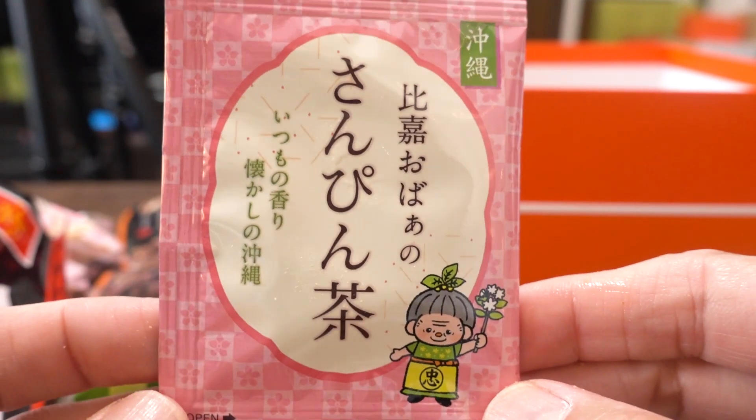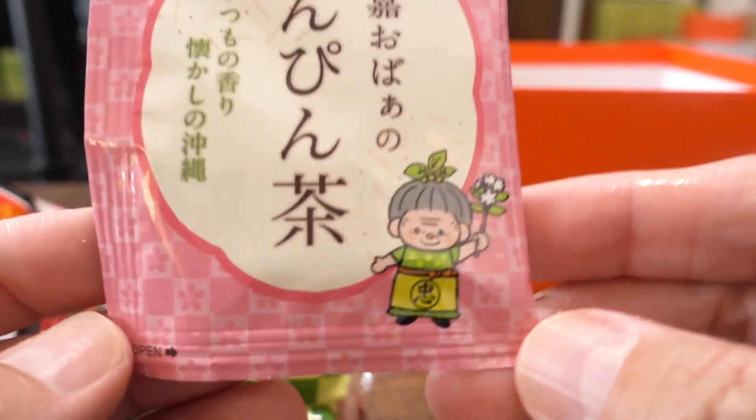On this pamphlet it says they recommend pairing this with tea for balance. And this box just so happens to include two packs of Sampincha tea. I love Sampincha — it's jasmine tea. I drank it so many times in Okinawa, basically every day, because there was free Sampincha at our hotel.